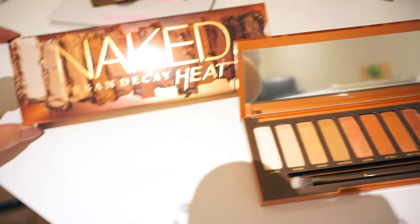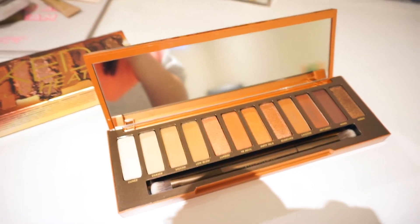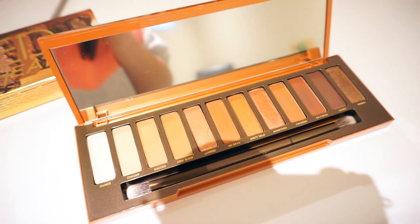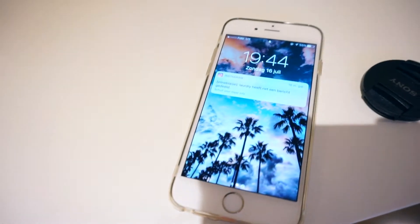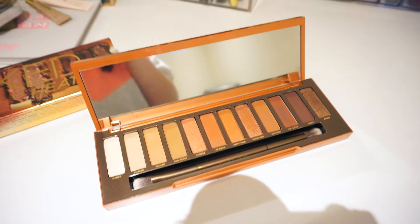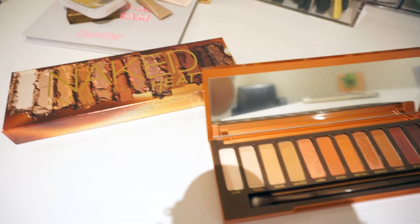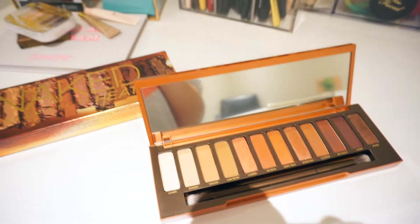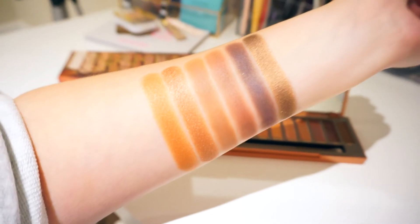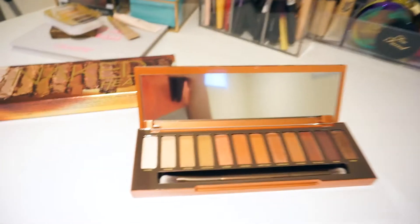I just got done taking pictures of my new Urban Decay Naked Heat palette — this is what it looks like on the inside. The tutorial is not going to be for today because I forgot I still had to take pictures of the palette for my blog, which took a lot of time. It's already quarter to 8, so I'm going to chill for a second and edit my Ipsy Glam Bag video so it goes up on time. The swatches are absolutely on point and looking very promising.